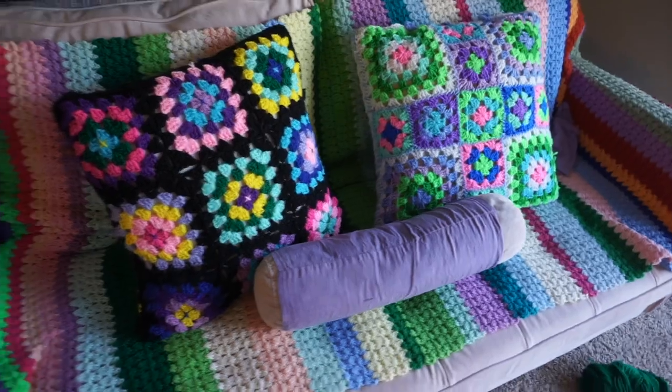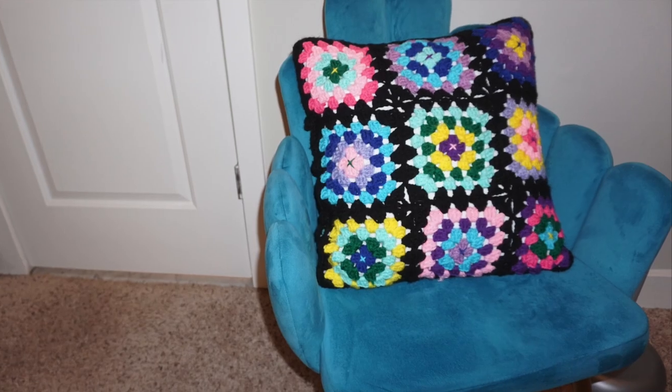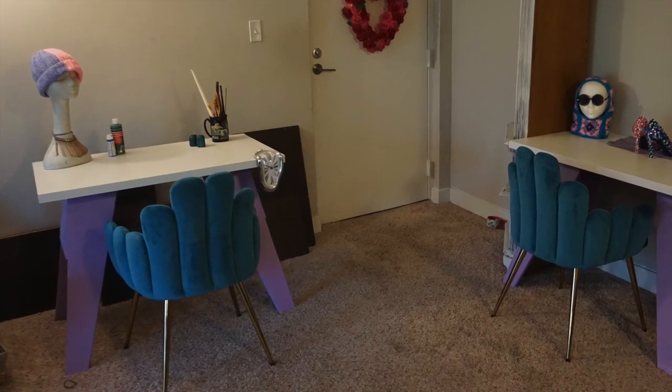These are two pillowcases I crocheted. This is a blanket for a cat. This is a project I abandoned, but I want to point something out about this chair. This chair makes a beautiful background for photos, but for some reason it constantly static shocks me every time I get up throughout the day to get coffee and water and snacks and whatever else.